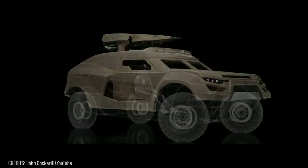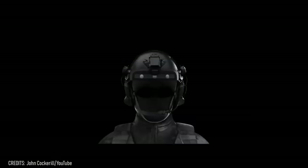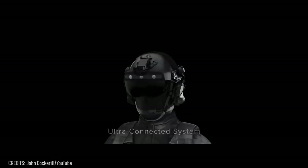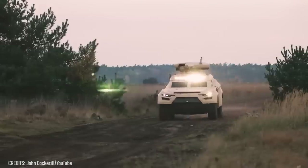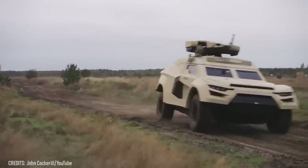There's even a special helmet for the operator, complete with an AI-based interface providing 360-degree vision, threat assessment and classification, and targeting capabilities. How awesome is that?